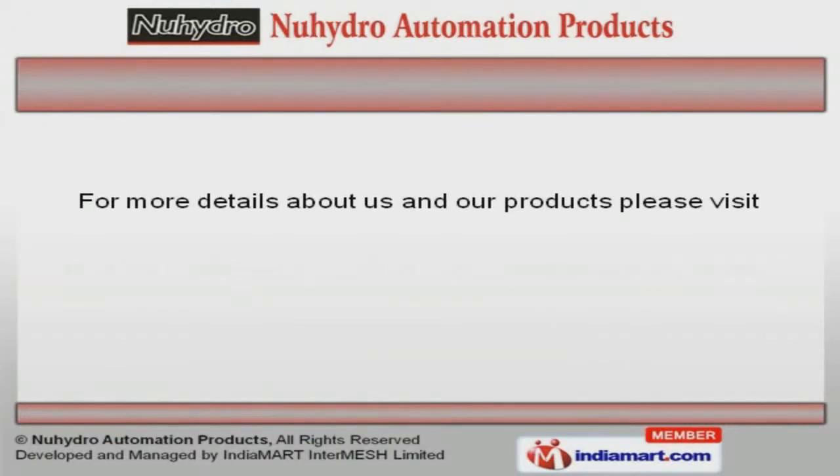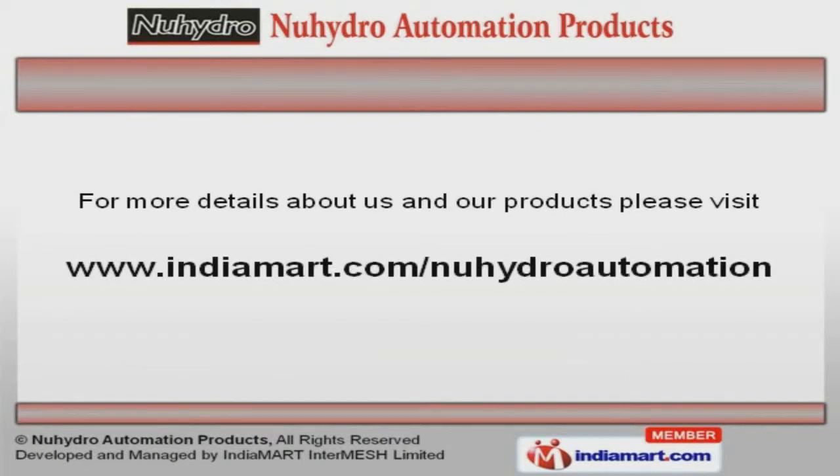To get more information, log on at www.indiamart.com/nitroautomation.